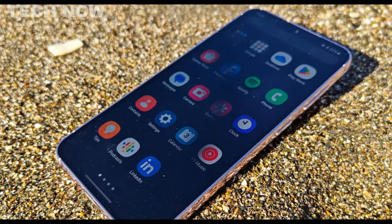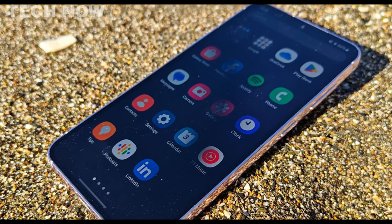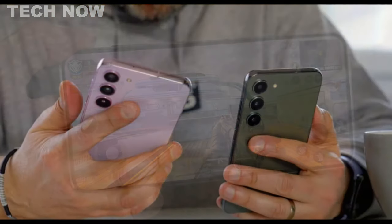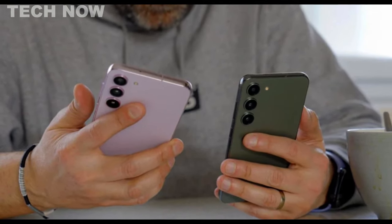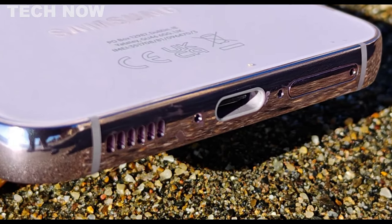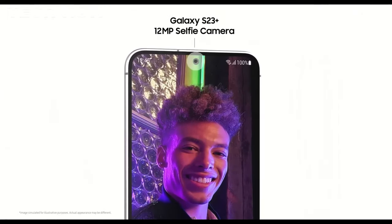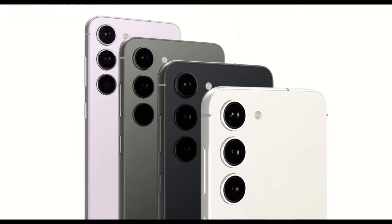The Galaxy S23 features a stunning 6.1-inch Dynamic AMOLED 2X display with a 120Hz refresh rate, offering a smooth and vibrant visual experience for videos, games, and social media scrolling. It is powered by the Snapdragon 8 Gen 2 chipset, coupled with 8GB of RAM and 256GB of storage, ensuring smooth and snappy performance for most tasks. The device houses a 3,900 mAh battery, providing all-day usage even with heavy use. The camera setup comprises a 50-megapixel primary sensor, a 12-megapixel ultrawide, and a 10-megapixel 3x optical telephoto, delivering crisp and vibrant images with excellent detail.